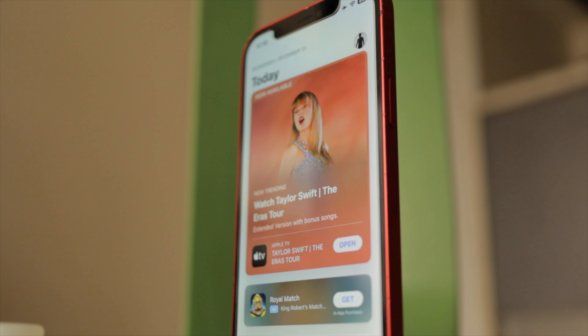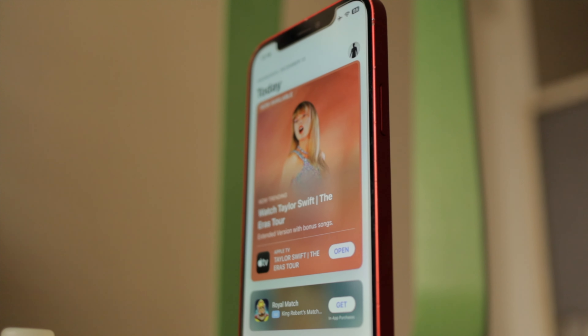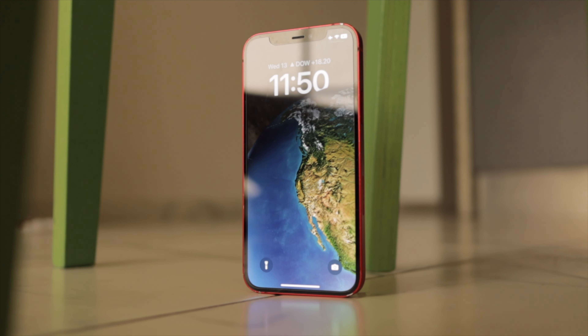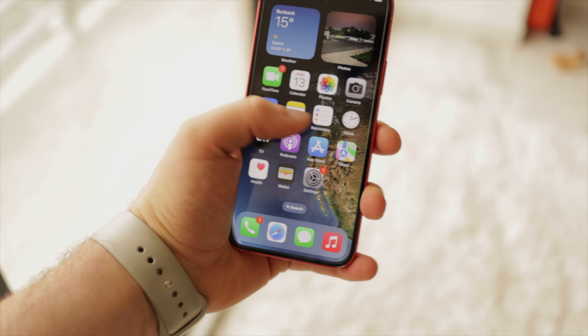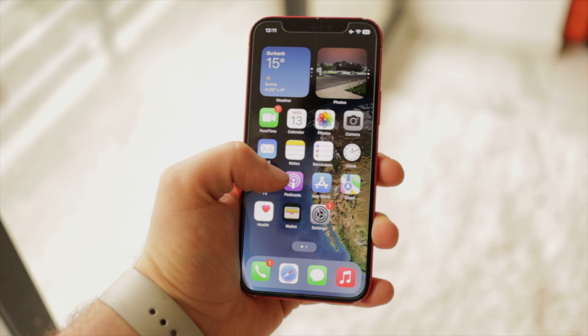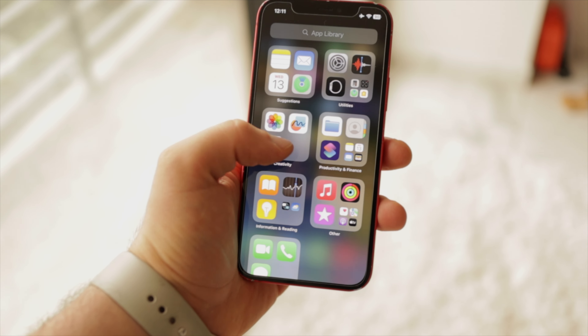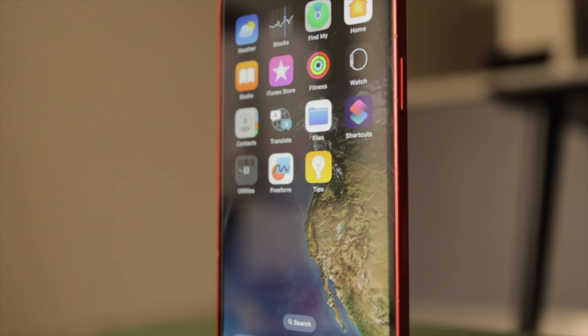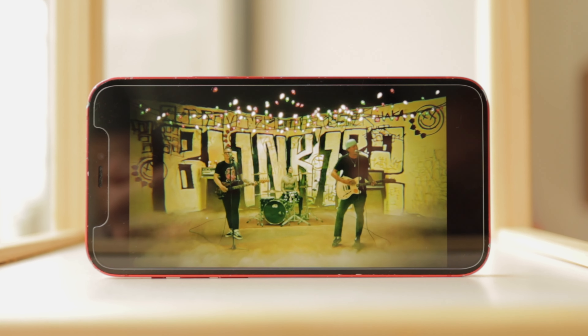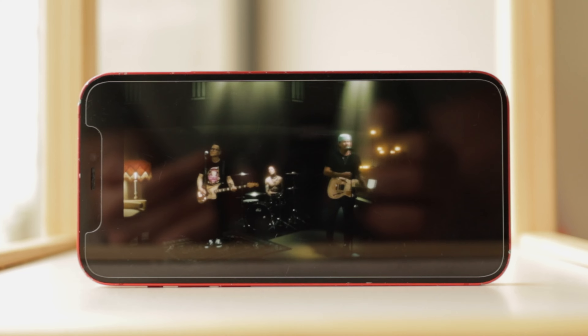The Super Retina XDR display continues to impress with vibrant colors, deep blacks, and HDR support. It lacks a 120Hz refresh rate, and to some people this is a big deal, but iOS already feels smooth and fast natively, and this is a lower-cost phone, so it isn't a surprise to see a standard refresh rate. The display is still fantastic — bright, color accurate, and a great-looking OLED display that remains crisp and enjoyable for media consumption and daily use.